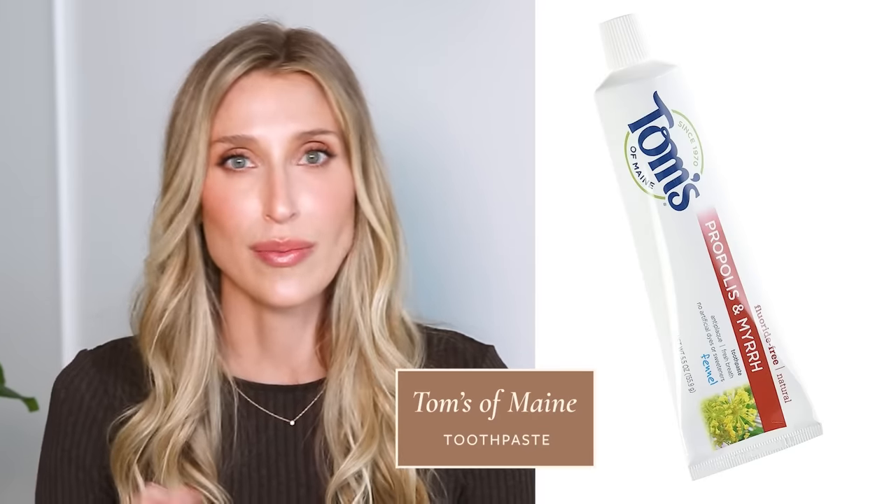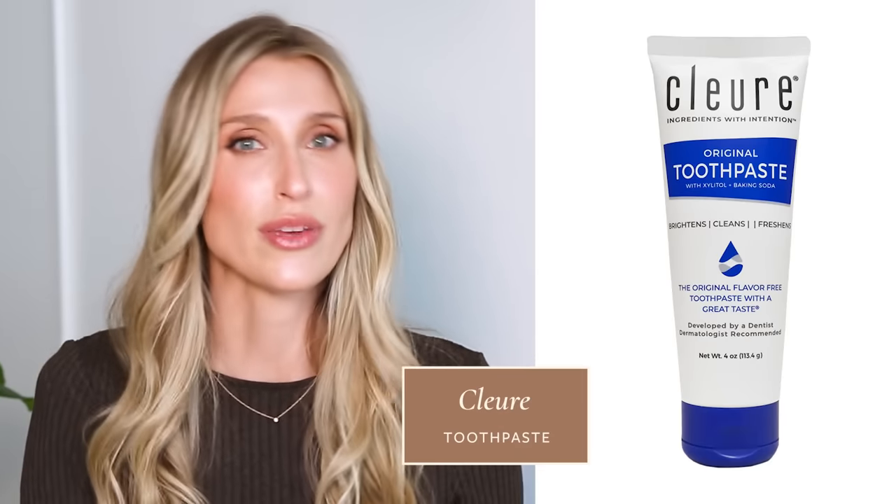Because mint flavoring and fluoride can be common triggers, I recommend switching to a fluoride-free non-mint toothpaste. Tom's of Maine is probably my go-to, and the brand Clure also makes a good fluoride-free toothpaste. Also get rid of chewing gum, mint lip balm, breath mints, breath strips, and minty floss — you have to limit all your exposures.